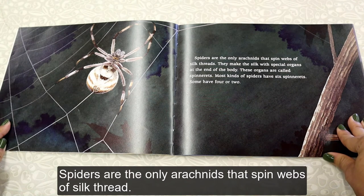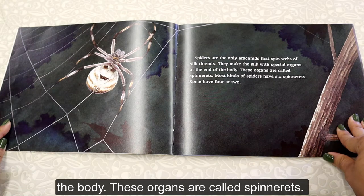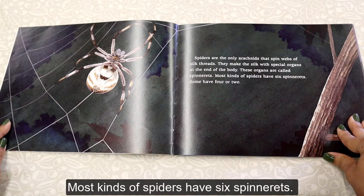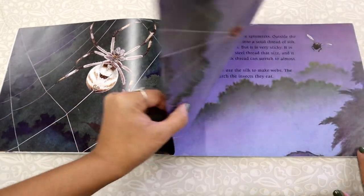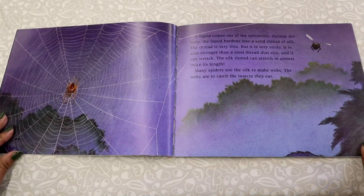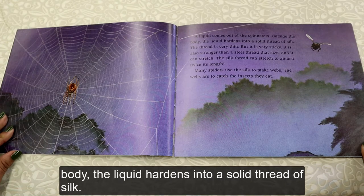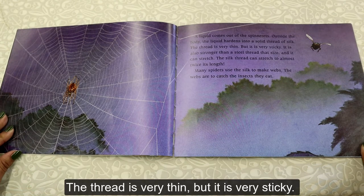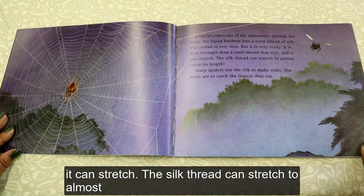Spiders are the only arachnids that spin webs of silk threads. They make the silk with special organs at the end of the body called spinnerets. Most kinds of spiders have six spinnerets; some have four or two. A liquid comes out of the spinnerets, and outside the body the liquid hardens into a solid thread of silk. The thread is very thin but very sticky, and it is stronger than a steel thread that size. It can also stretch to almost twice its length.